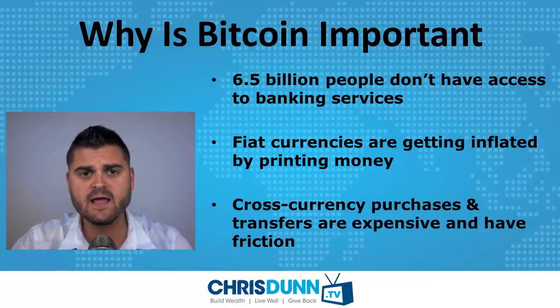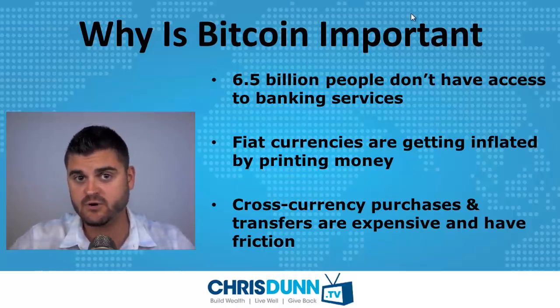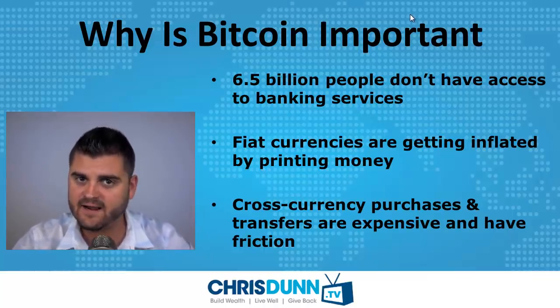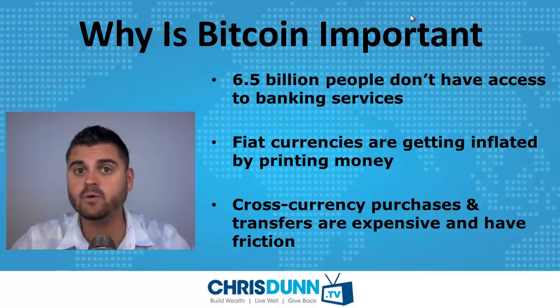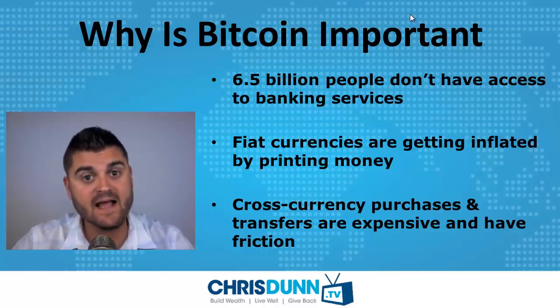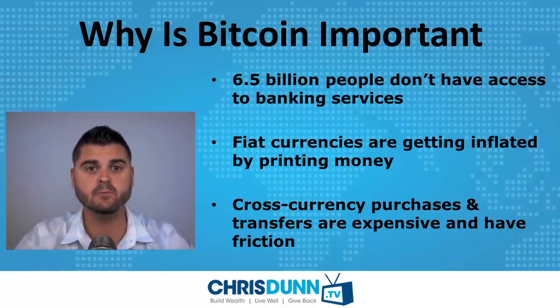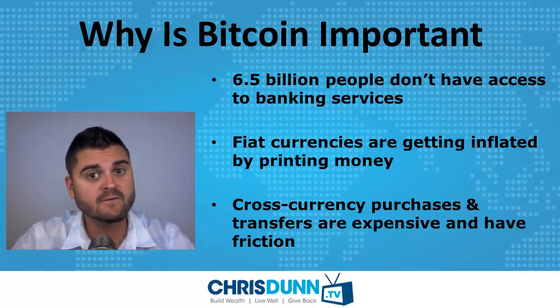The third major problem that Bitcoin handles is cross-currency purchases and transfers across borders — red tape. If you want to move millions of dollars, that costs a lot of money, whereas with Bitcoin it's very, very inexpensive. There are stories of people moving millions and millions of dollars for just a few pennies.